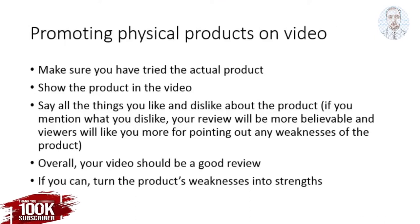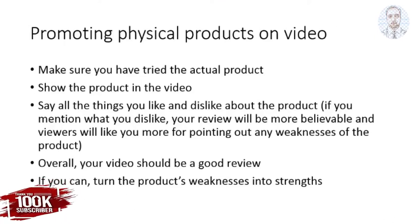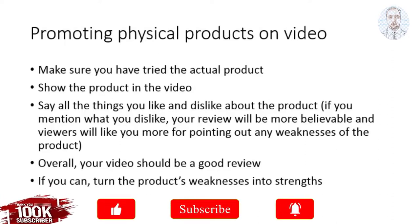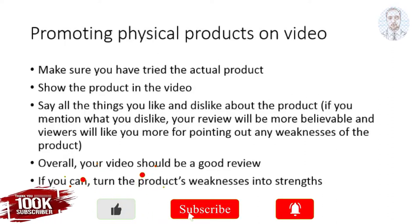Promoting products on YouTube should be straightforward. You just have to be yourself. So if it's a physical product, make sure you've already tried the product and try to show it in the video.